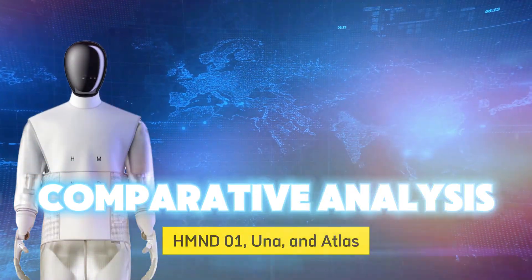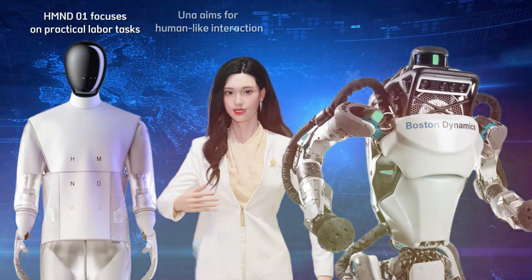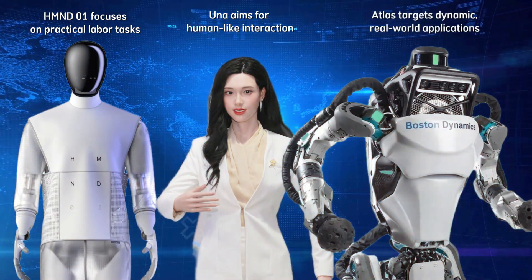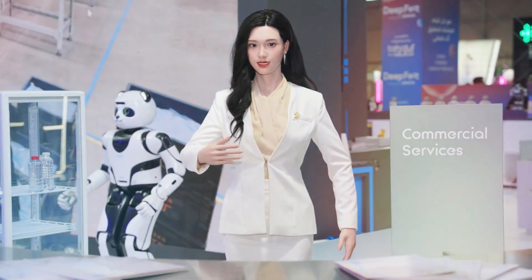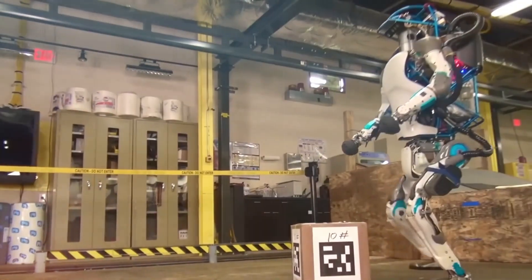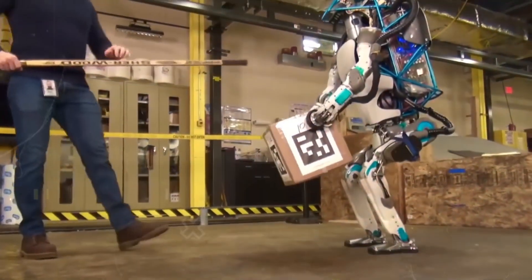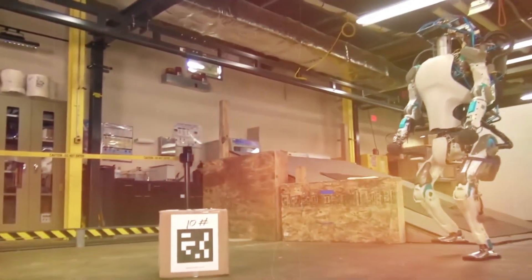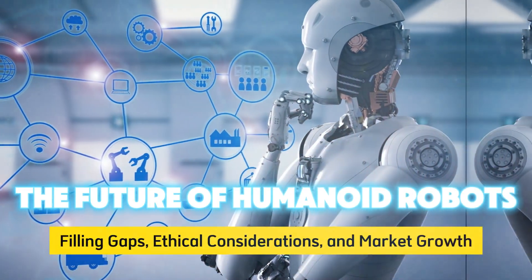While HMND01 focuses on practical labour tasks, Oona aims for human-like interaction, and Atlas targets dynamic real-world applications. HMND01 boasts modular design and AI-driven precision; Oona prioritizes social interaction and emotional support; and Atlas showcases advanced mobility and problem-solving skills. HMND01's strength lies in its adaptability to existing infrastructure. In contrast, Oona's appeal is her human-like appearance and ability to converse naturally, focusing on roles like reception or caregiving. Atlas, with its impressive agility and advanced AI, pushes the boundaries of what's possible in dynamic environments.